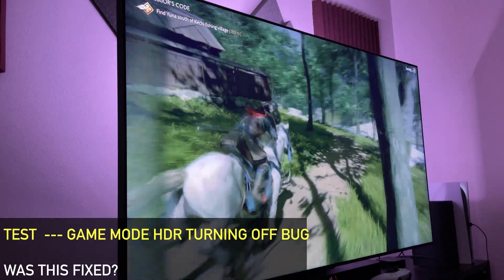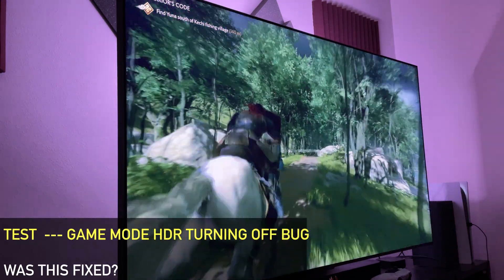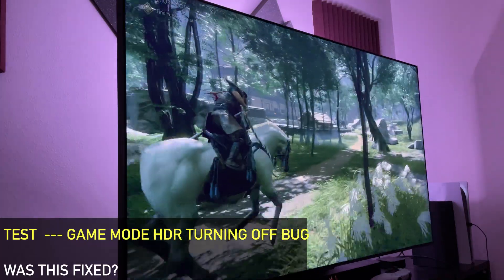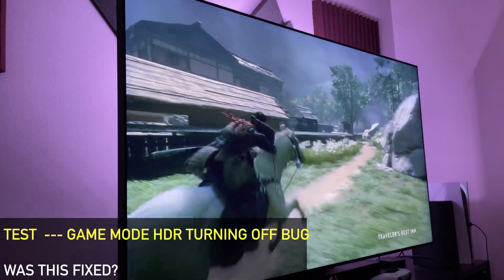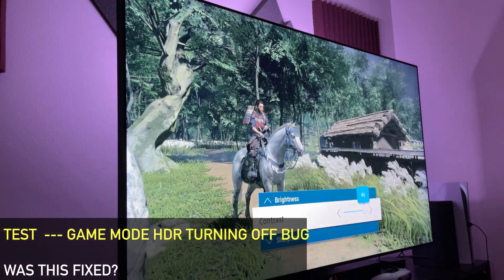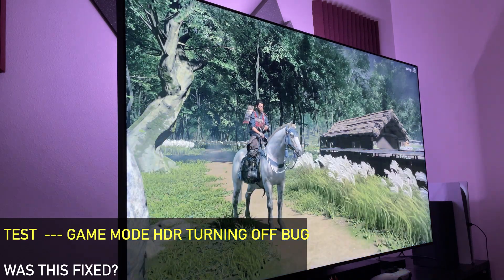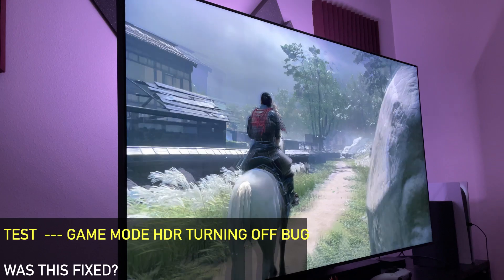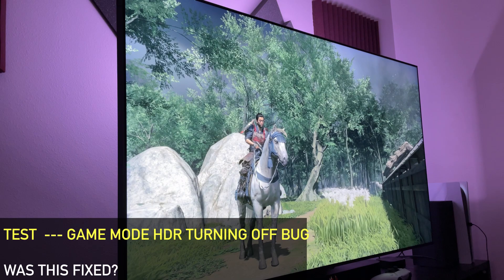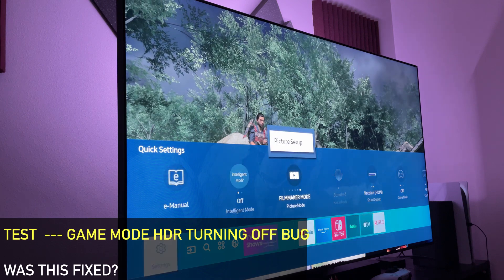Next I tested HDR turning off when switching in and out of game mode, or when ALLM (auto low latency mode) is on — your HDR would turn off suddenly when switching in and out of game mode. This shouldn't be happening, and I can report that it appears to be fixed. However, I'm not sure if this was fixed via the console, since the Xbox Series X may have had its own update, or if it was fixed by this TV firmware update. I haven't touched my Xbox in weeks, so I can't confirm exactly what fixed it.